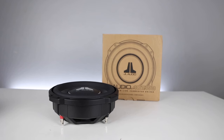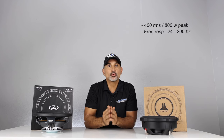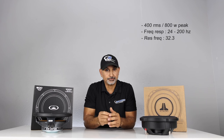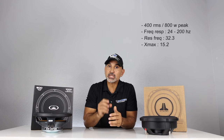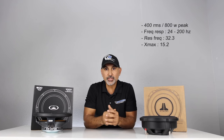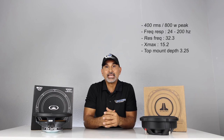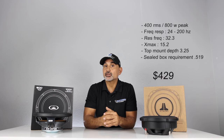Let's check out the specs starting with the JL Audio 10TW3. The power handling is 400 watts RMS and the peak is 800 watts. The frequency response is 24 up to 200 Hz and the resonant frequency is 32.3. The Xmax is 15.2 millimeters — the measurement of the cone's maximum excursion in one direction. Top mount depth is three and a quarter inches or 82.55 millimeters. The sealed box requirement is 0.519 cubic feet and the current retail price is $429.